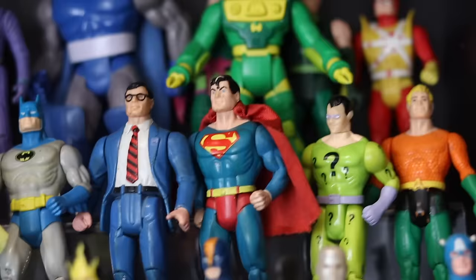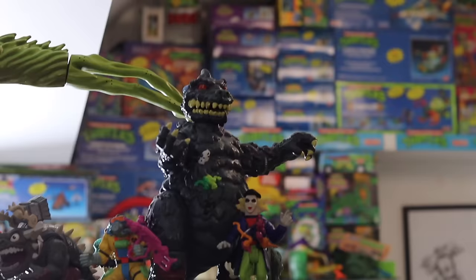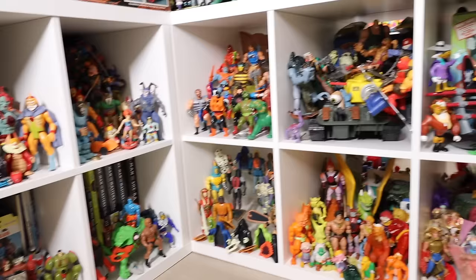Hey guys, my name is Ed and welcome to my toy room. Today we're going to have a look at all the things I've acquired since 2008. That's right, I've been collecting that long. I started out doing mainly retro games, trickled into some TMNT, and then I just started going crazy over toys. So let's have a look.